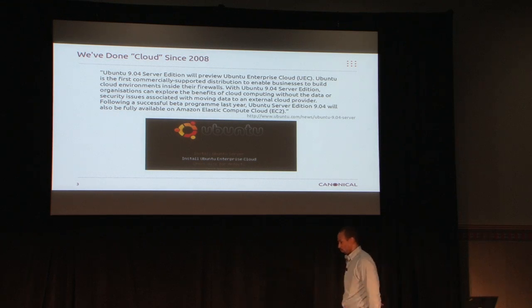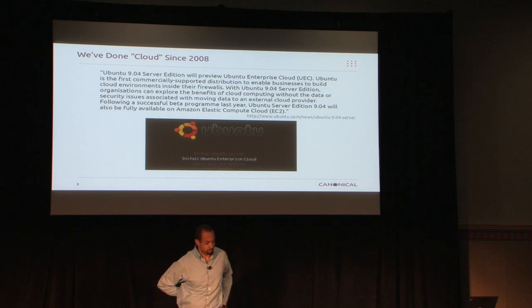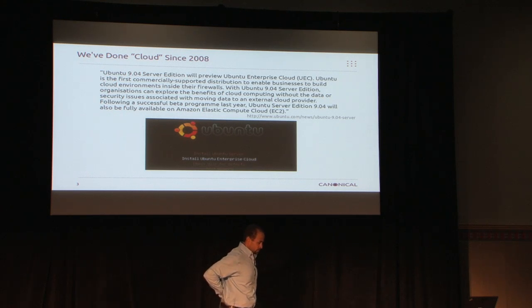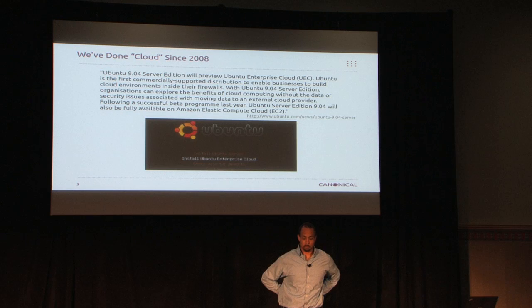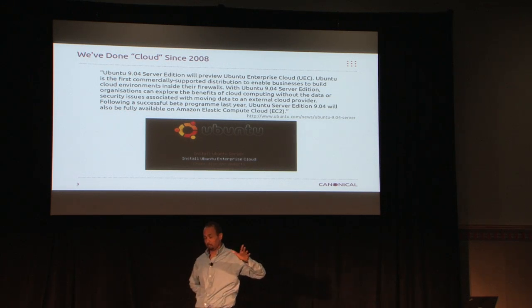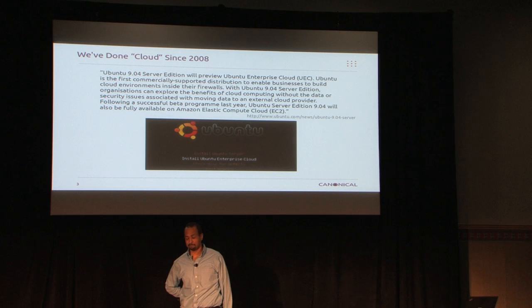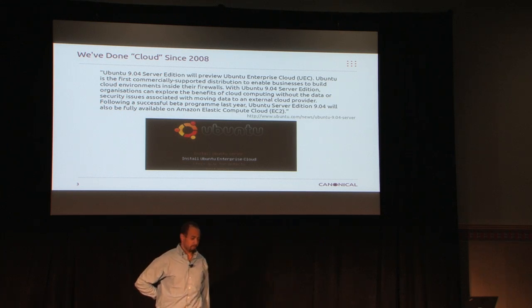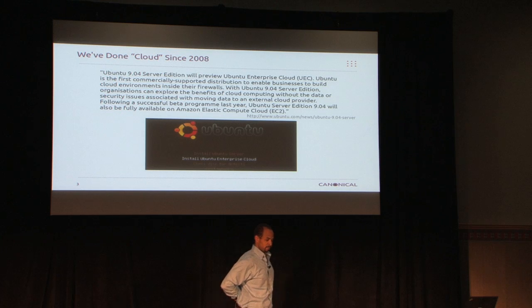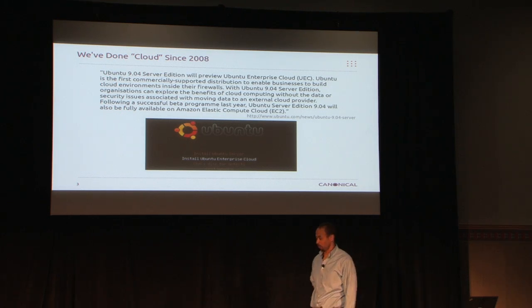We've been doing cloud for a while — since 2008. I joined the company in 2008, previously at IBM, in that technology center for about 10 years. At that time, my first Ubuntu Developer Summit — UDS — much of the same format as this, smaller and virtual now. I remember we were in Mountain View, and the entire server team at the time, very small, led by Rick Clark, one of the founding members of OpenStack, were all huddling in this room.